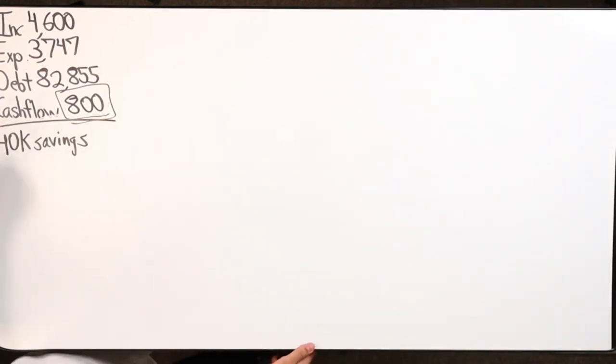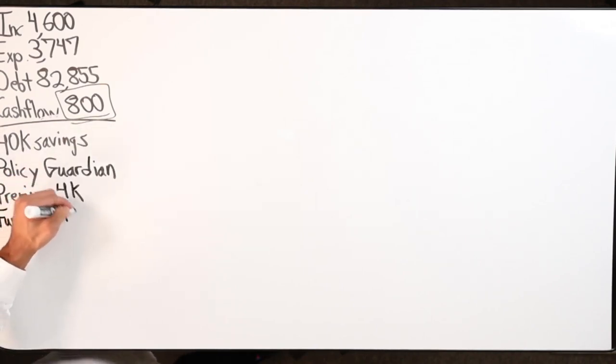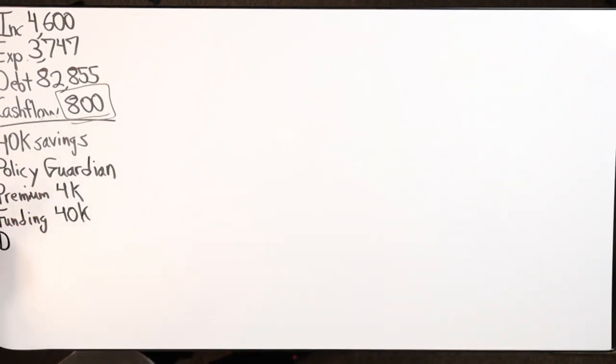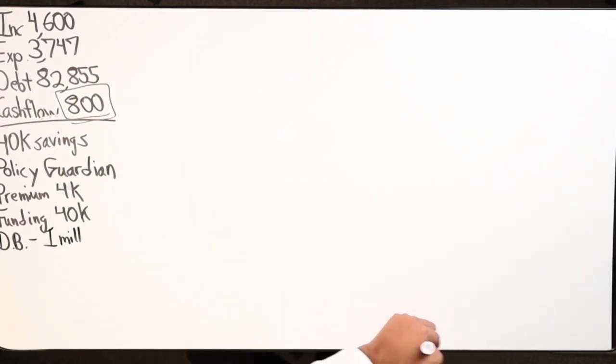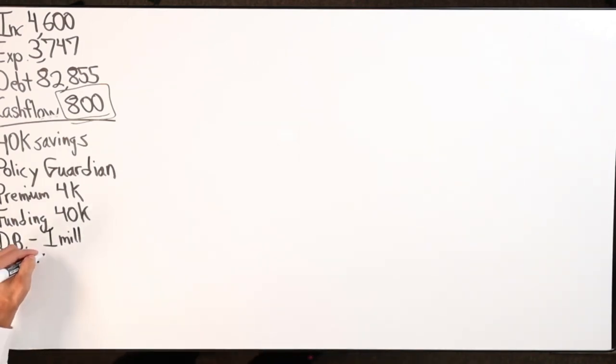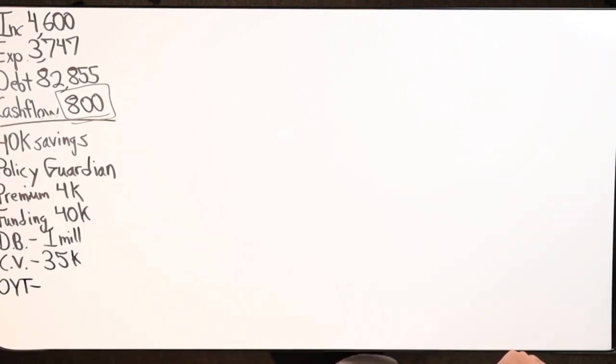We're using a Guardian policy. The premium is $4k because we're putting in $40k funding. The death benefit is a little over a million - $1,035k. Net cash value to start is a little over $35k. The one-year term insurance expense is $356.